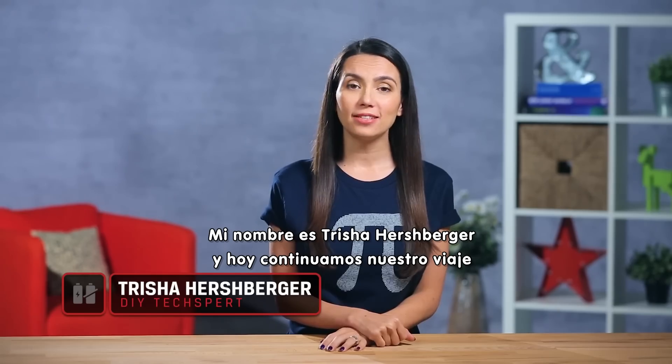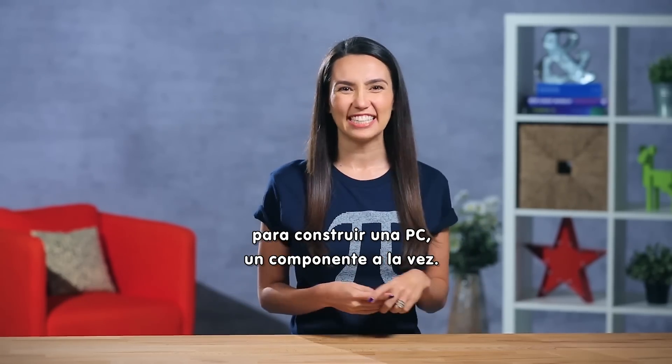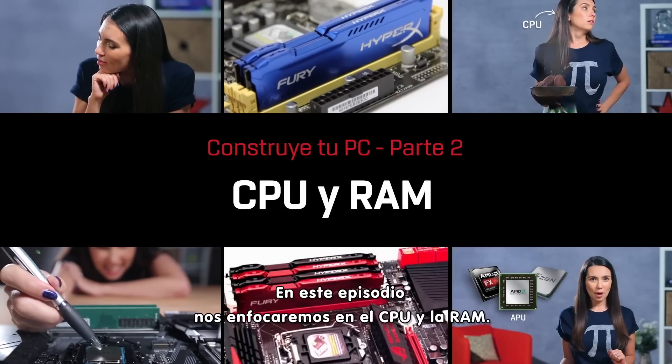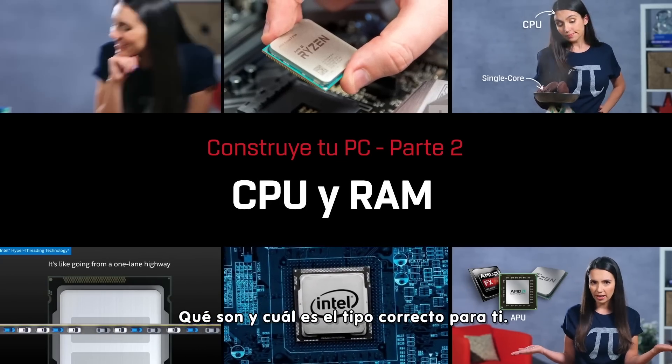My name's Trisha Hershberger, and today we are continuing on our journey to build the ultimate PC, one component at a time. For this episode, we're looking specifically at CPU and RAM — what are they, and which type is right for you?